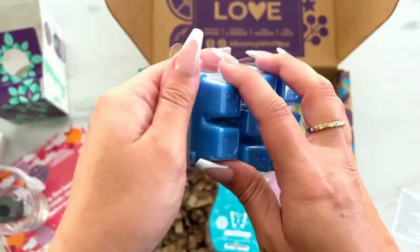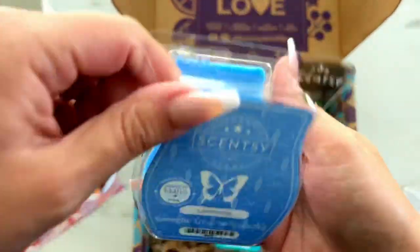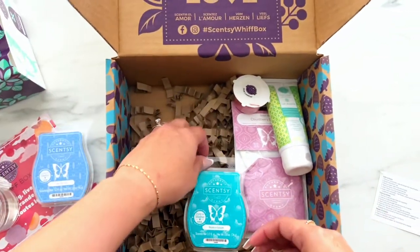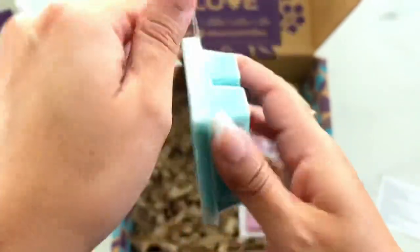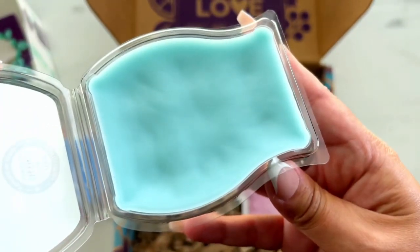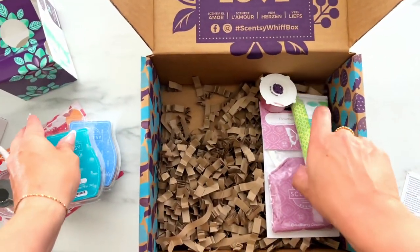Let's jump to the bars. First up, we have Lake My Day. This scent is such a refreshing scent — we have refreshing lake waves, crisp bergamot, fresh oak moss. It's definitely a man scent. And speaking of man scents, we also have Make a Splash in this box. This is Dewy Melon, Fresh Green Apples, and Turquoise Waters. The turquoise waters is what makes it a man scent. Both of those were probably really good in like a men's body wash.